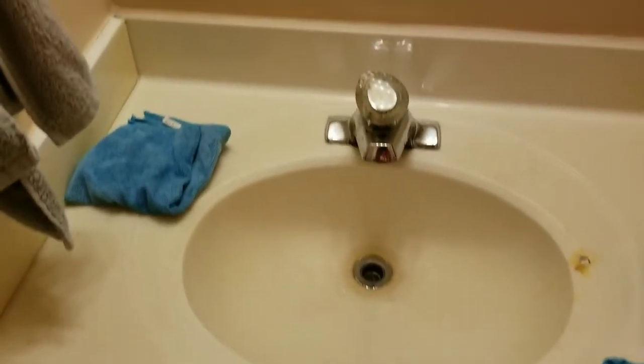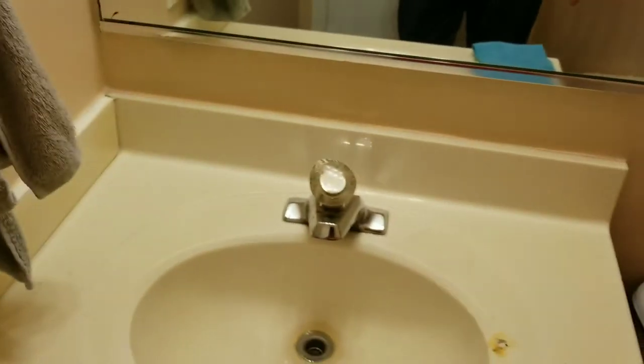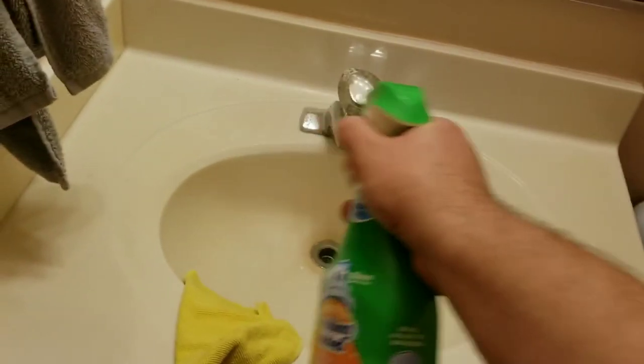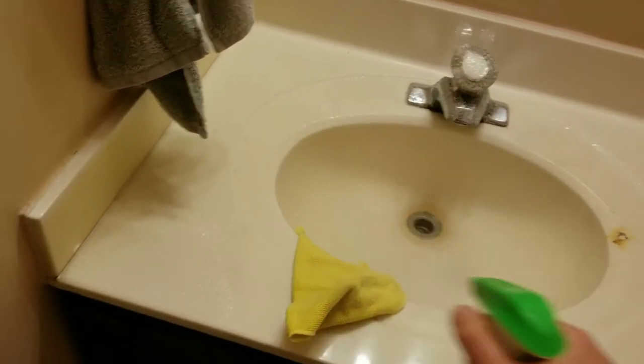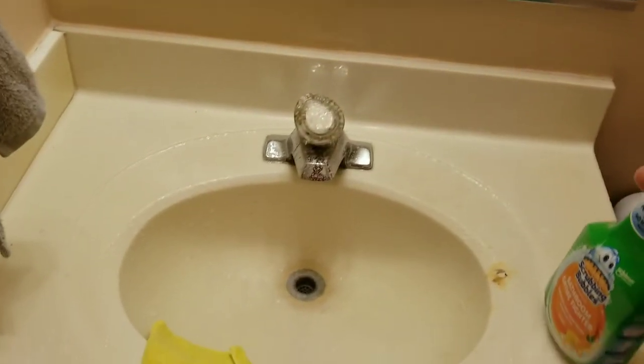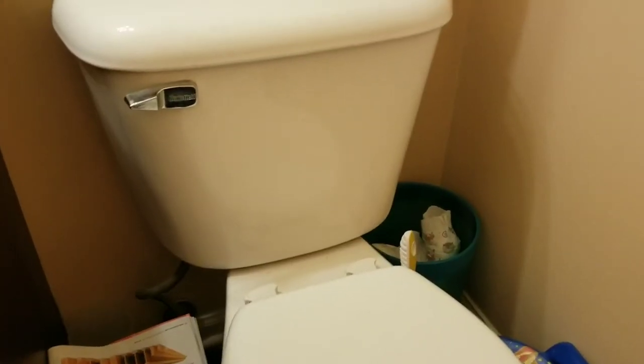That's how you clean your mirror. For the counter, set aside the rag you used with the glass cleaner and grab a new rag — a fresh one. Then spritz the scrubbing bubbles bathroom cleaner all over the counter and wipe it down.